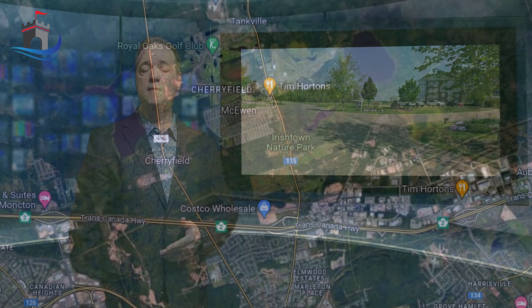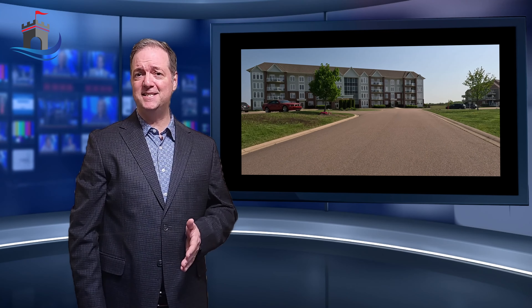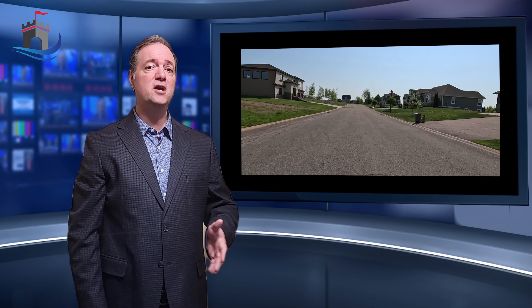The Royal Oaks neighborhood is located on the outer edge of Moncton, directly north from its center. It's surrounded by lush greenery and picturesque landscapes — it's truly a sight to behold. But what truly sets this community apart are the homes. Royal Oaks offers an impressive variety of beautiful homes, from elegant condos and semis to luxurious single-family houses. There's something here to suit every taste and lifestyle. The architecture is diverse, showcasing a blend of building styles that add to the overall charm of the community.